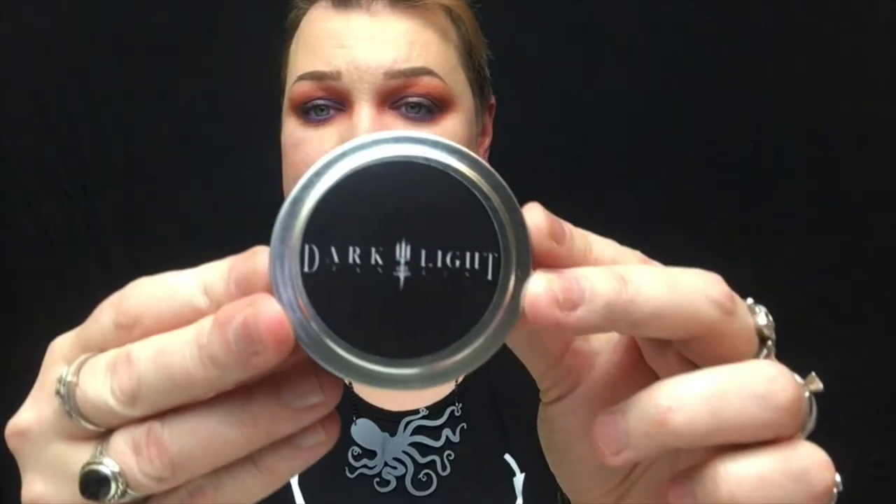I also got these candles from a company called Dark Light. This one is Autumn's Death, which is eucalyptus and burnt wood, and then I got Serpent's Breath, which is patchouli and clove. I haven't lit them yet because I'm afraid I'll fall in love and regret not buying the bigger candles — though I can order those online. The little ones were $12 and the bigger ones were $24.